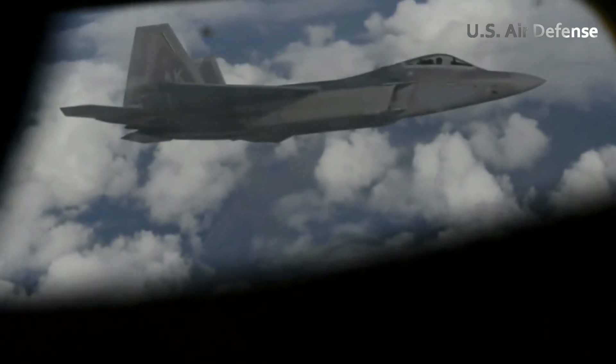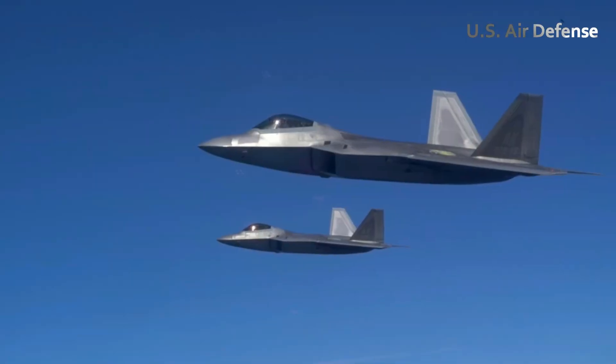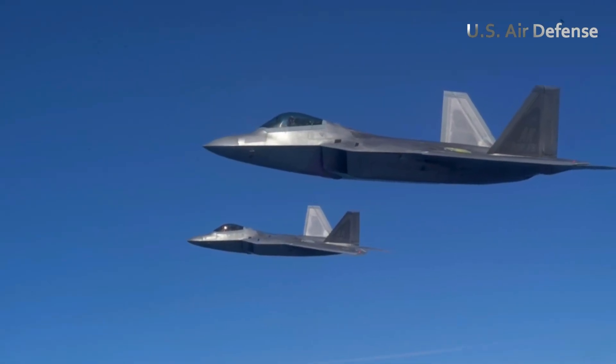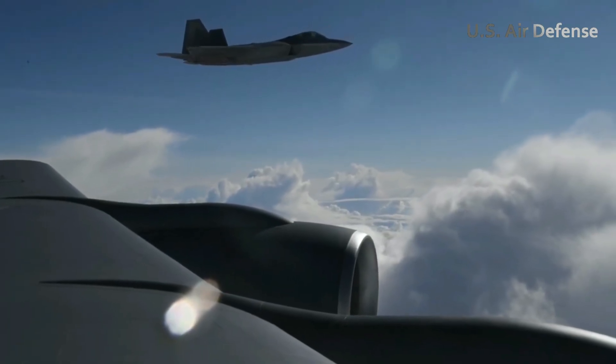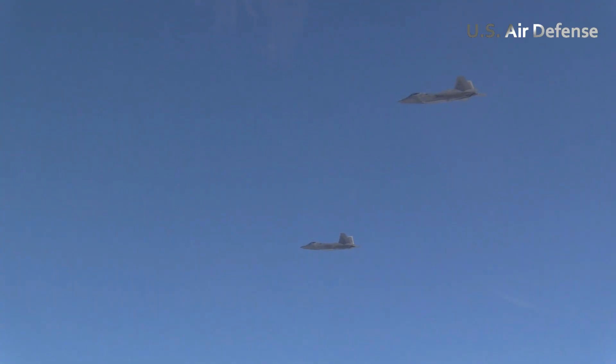The training mission wasn't just about testing the F-22's systems, but about sharpening the pilot's instincts to react instantly in a combat situation. As the sun began to set, the silhouette of the Raptor against the horizon symbolized more than power — it represented the technological edge of the U.S. Air Force.